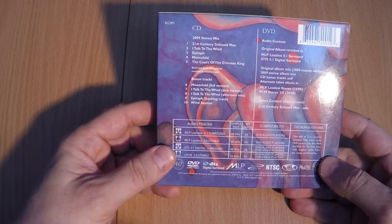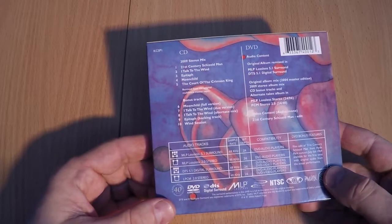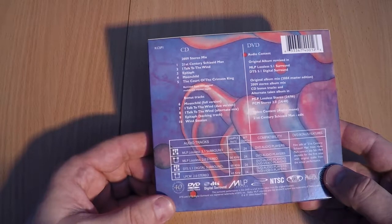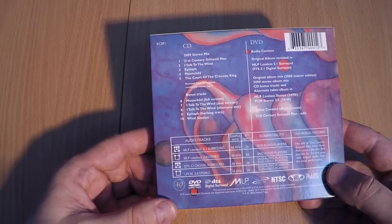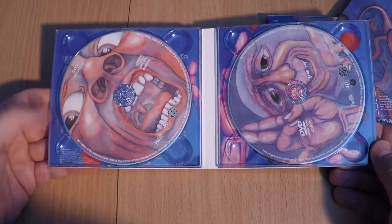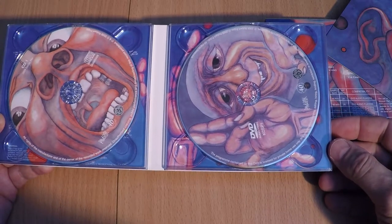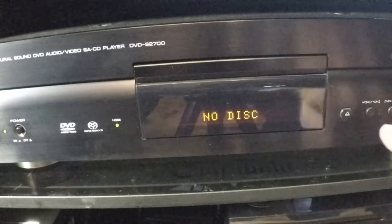DVD Audio is a kind of DVD disc that contains high-resolution sound, usually 96 kHz 24-bit stereo audio or 5.1 channels. This album contains two discs: a standard CD and a DVD Audio disc.